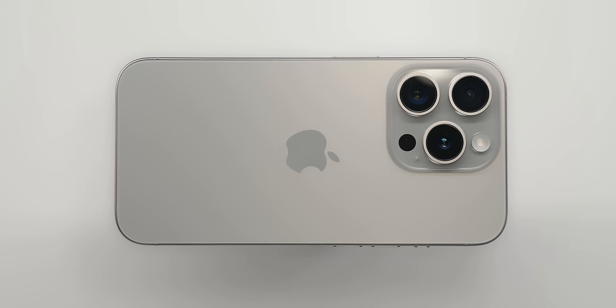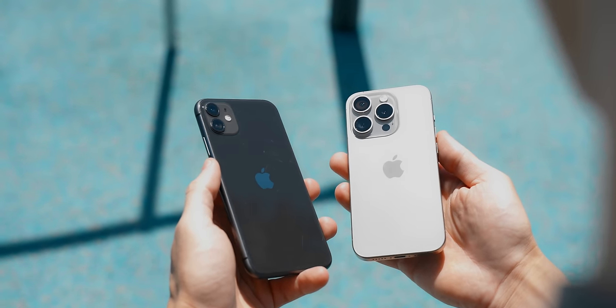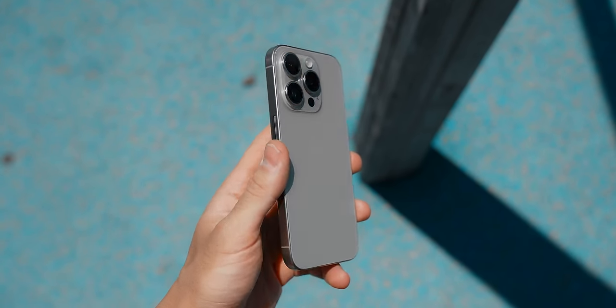It just stays extremely clean. It has a really nice surface texture to it and it doesn't collect smudges like normal glass back phones. I usually go for black phones, but this natural titanium just looked way too good in person to pass up.